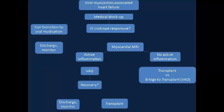Our institutional algorithm for the management of heart failure due to viral myocarditis is as follows. If this diagnosis is suspected, a comprehensive medical workup is performed to confirm it. If the patient is inotrope responsive, they are transitioned to oral medication. If this is tolerated, they can be discharged and monitored. If they cannot be transitioned or do not respond to IV inotropes, they undergo myocardial MRI. If this does not demonstrate active inflammation, they are evaluated for cardiac transplantation, as they will be unlikely to improve. If the MRI demonstrates active inflammation, they are considered for ventricular assist device placement, with transplant reserved for failure of recovery.